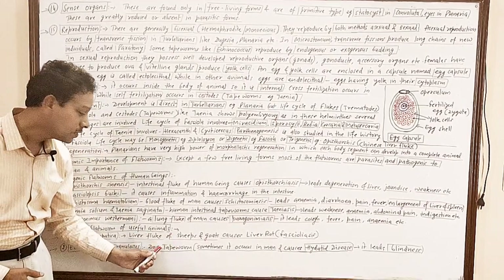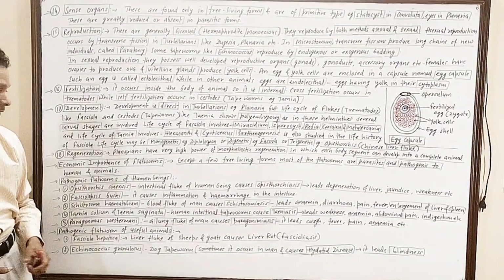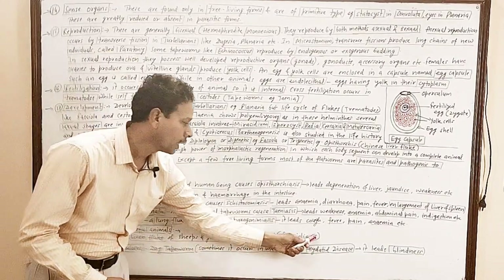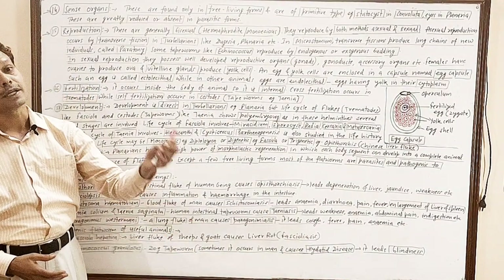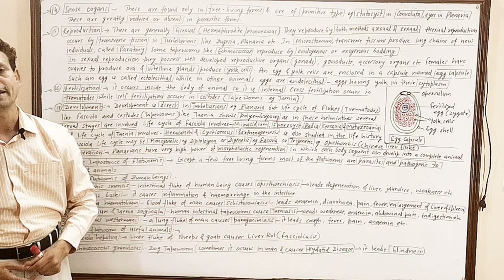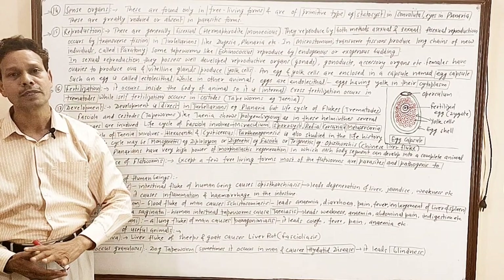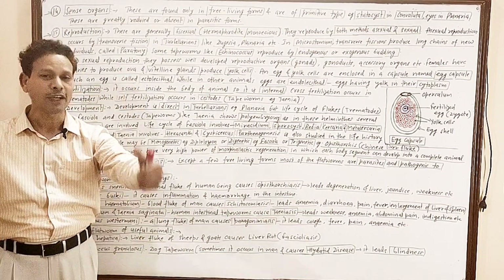Echinococcus granulosus is a dog tapeworm, and it sometimes causes infection in our intestine, leading to a very important disorder — hydatid disease — that results in degeneration of the liver and blindness. So this is all about phylum Platyhelminthes, the flatworms. In our next lecture tomorrow, we will discuss the liver fluke. Thank you.